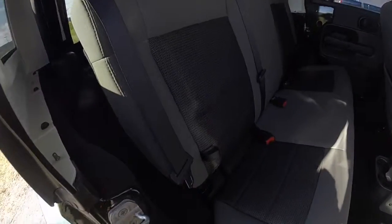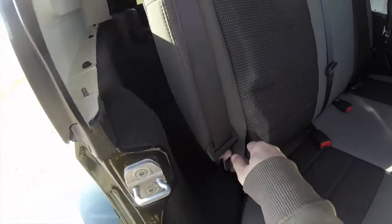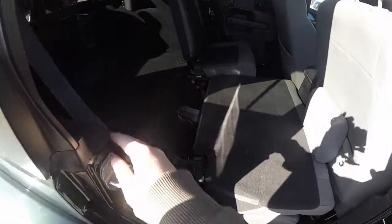Folding the seats down is easy. Locate the tether on the seat back and pull it forward. The headrest will automatically retract and the seat will fold flat.